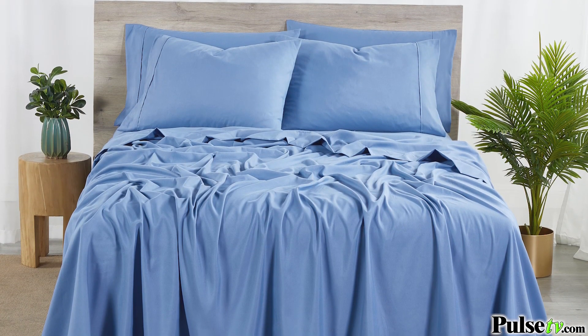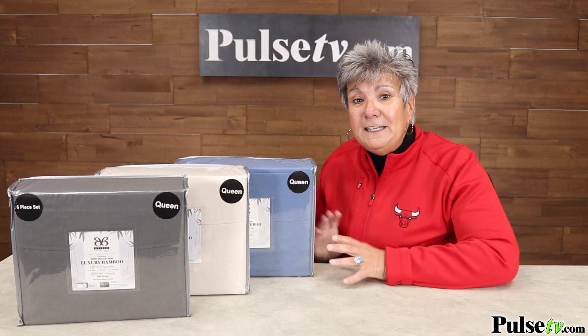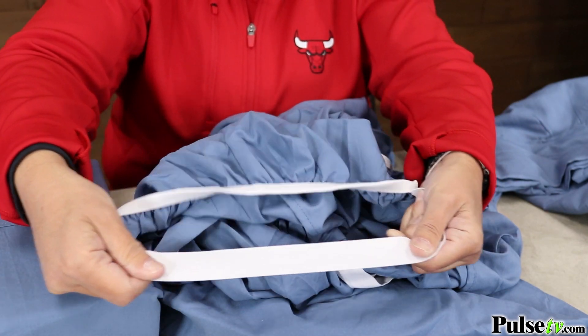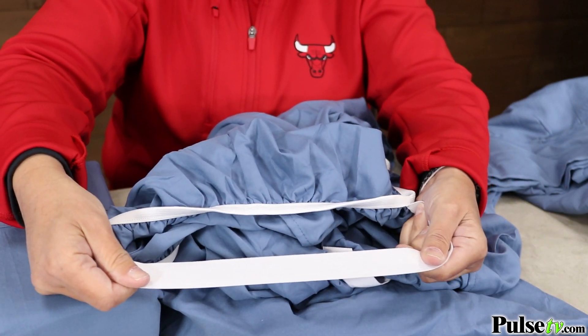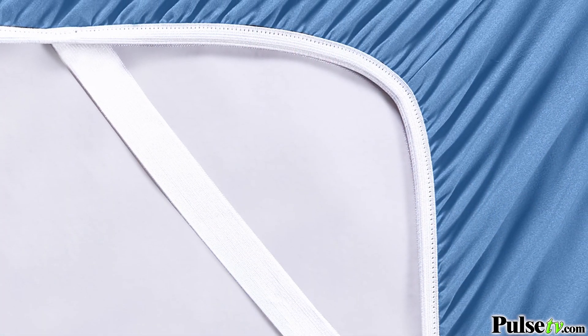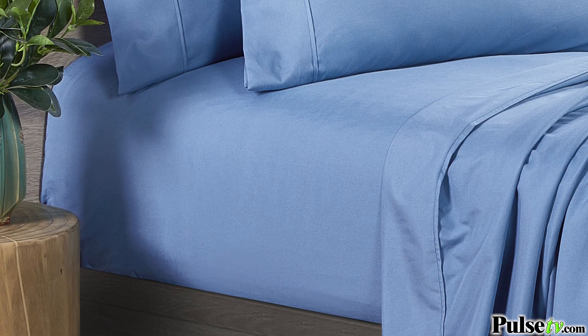Now one of my favorite features of these is the super grip technology. On the fitted sheet itself are straps, so when you put it on your mattress it's gonna stay put. No more adjusting it every morning. It stays on the mattress and it's got super deep pockets — you can fit a mattress up to 16 inches thick.